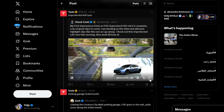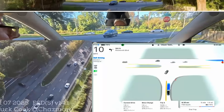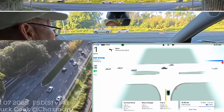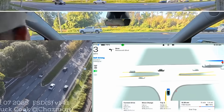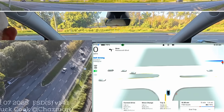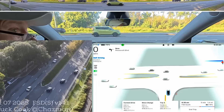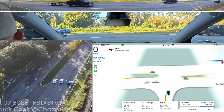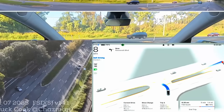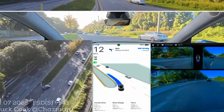Chuck Cook also shares his first impressions drive on FSD Supervised 14.1, highlighting an unprotected left turn. This was a maneuver Tesla had trouble executing repeatedly in earlier versions. Now with version 14, it executes it perfectly — pulling onto the center island, waiting for all cars to clear, then going when it's safe. That is insane.